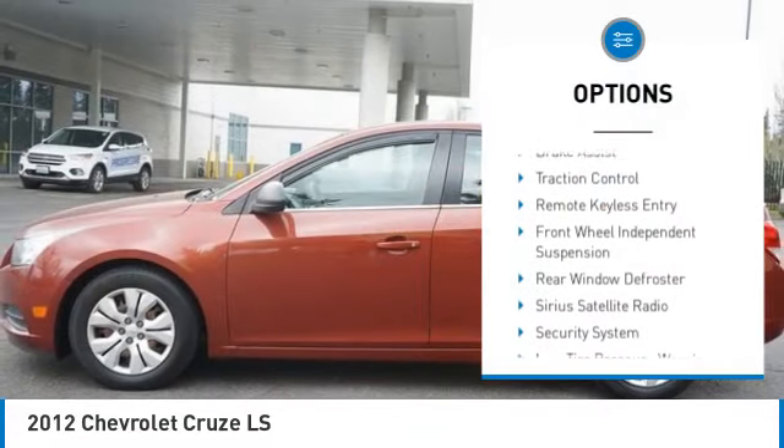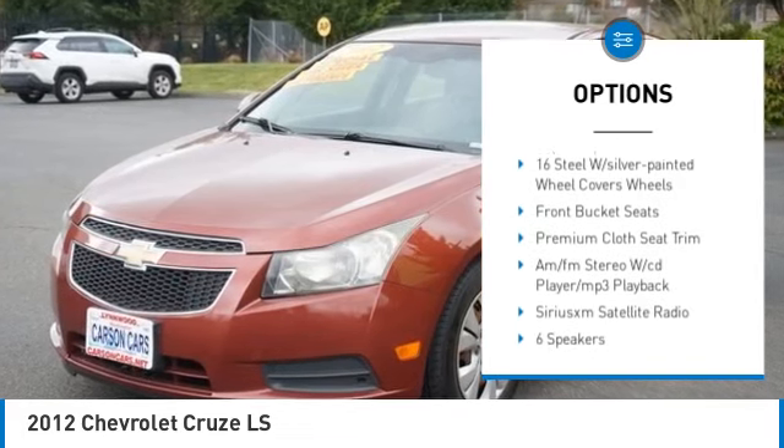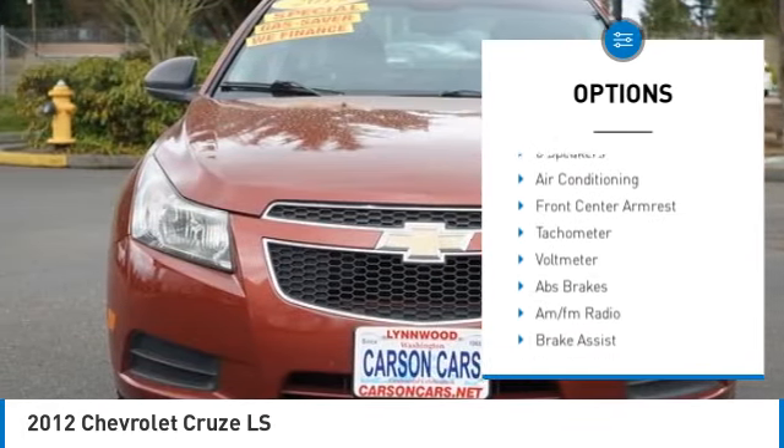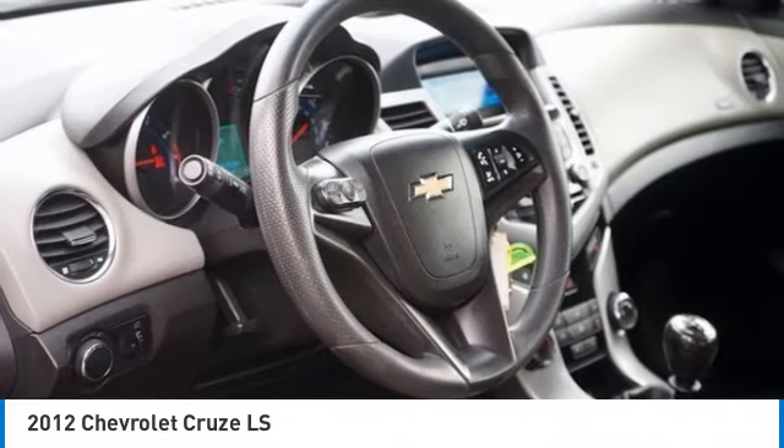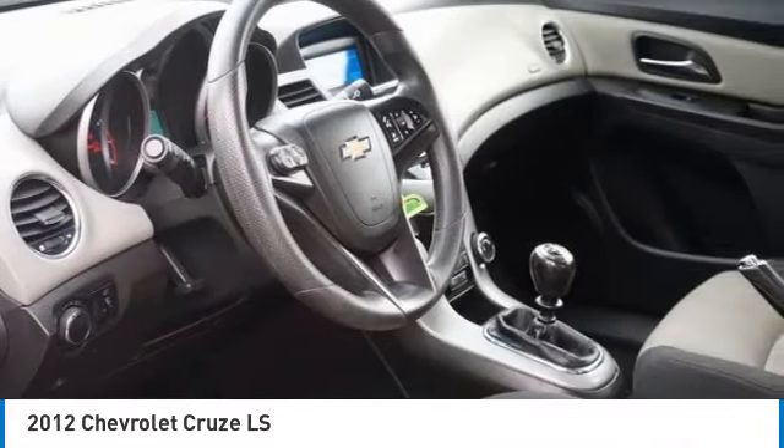Electronic stability control, brake assist, traction control, remote keyless entry, front wheel independent suspension, rear window defroster, Sirius satellite radio, security system, low tire pressure warning, trip computer.